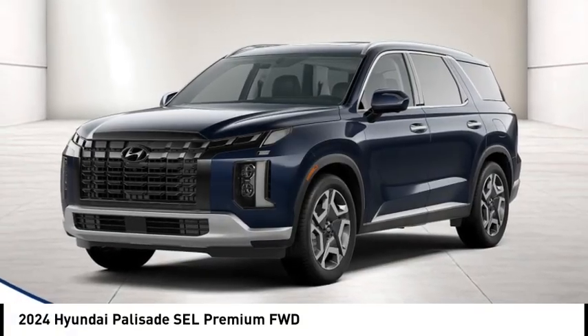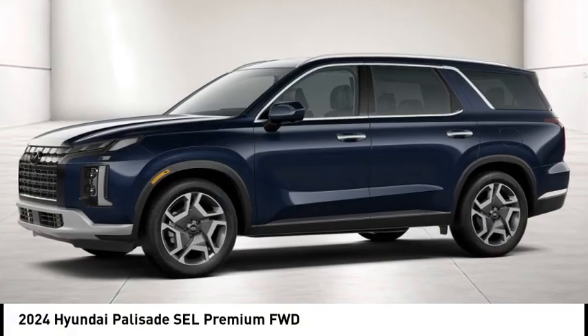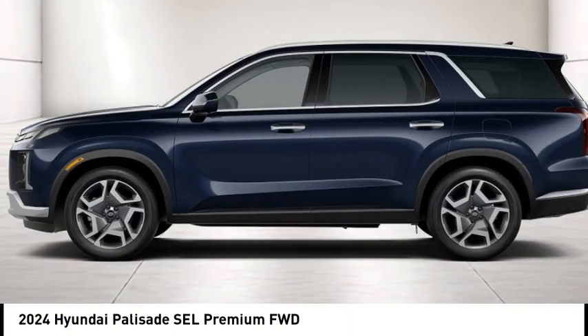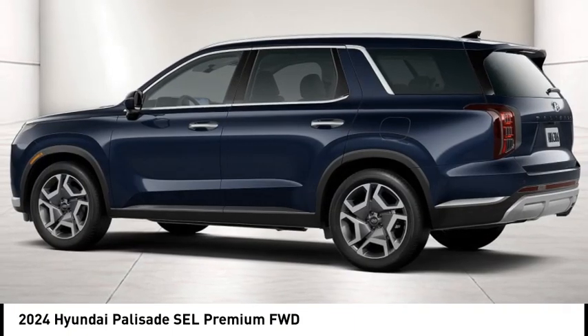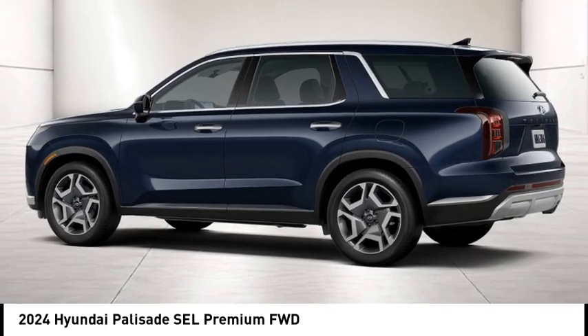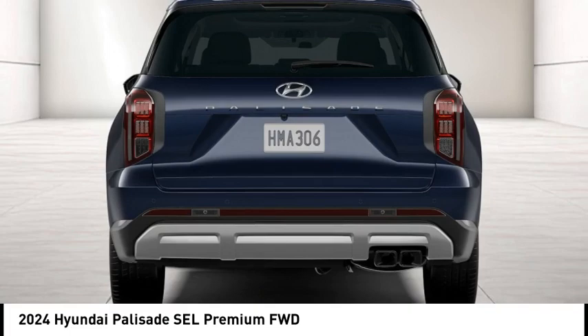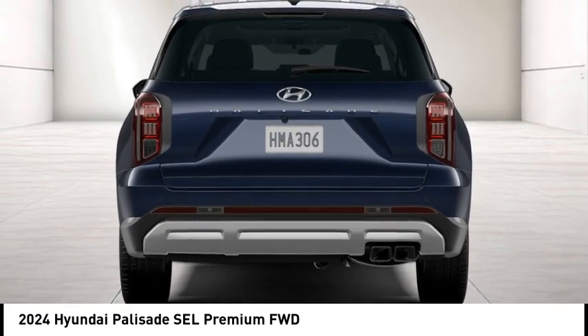You are going to love the 2024 Palisade. The Hyundai Palisade includes loads of interior room, third row seating, and a stylish exterior. Throw in all the additional technology features and your family will be thrilled to ride around in style. This beauty is sure to make you the talk of the neighborhood.